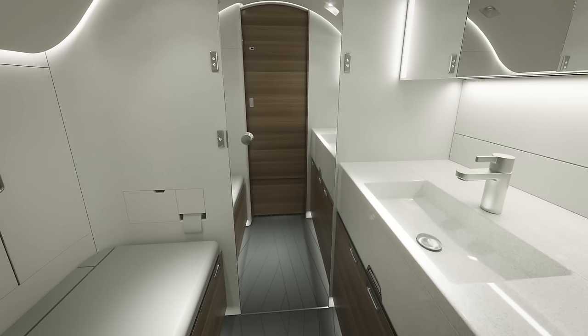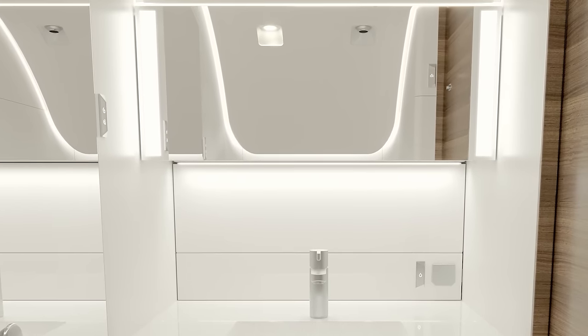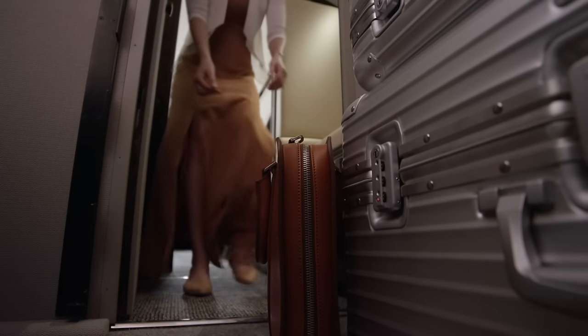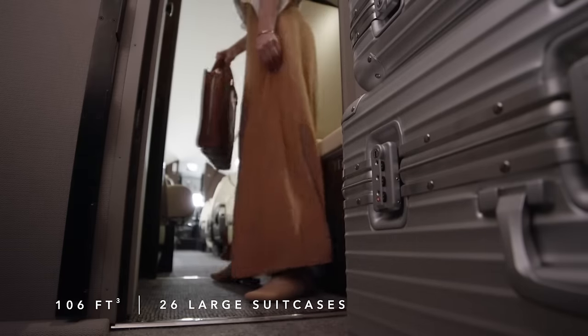The lavatory design focuses on ergonomics, lighting, and easy-to-clean surfaces. The mirror height has been optimized, and a soft halo wash light contours the ceiling, with a spotlight and accent lights illuminating the space. The deep countertop has minimum gaps and is easy to clean, and the lavatory features a sliding pocket door separated from the baggage compartment by a hinged door. The baggage bay can be safely accessed at all times without altitude restrictions, has a large volume of 106 cubic feet, can fit up to 26 large suitcases or eight ski or golf bags, and is both heated and pressurized. The exterior baggage bay door is easily accessible as it is level to the ground and not obstructed by the engine nacelle.